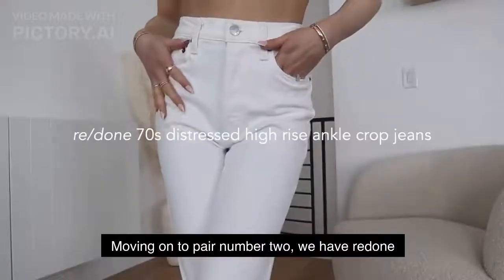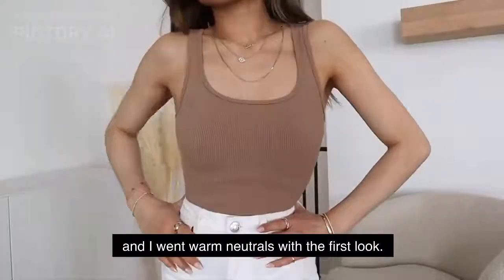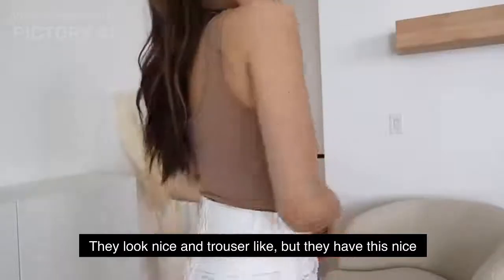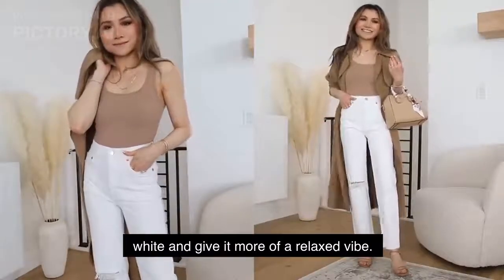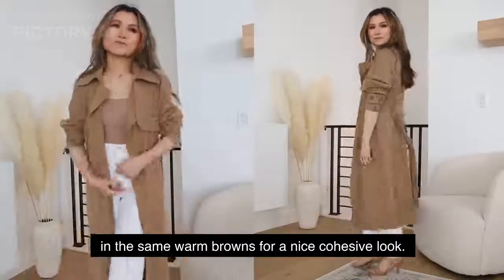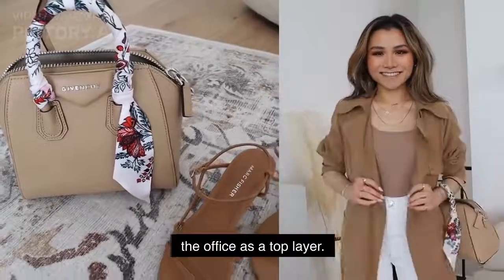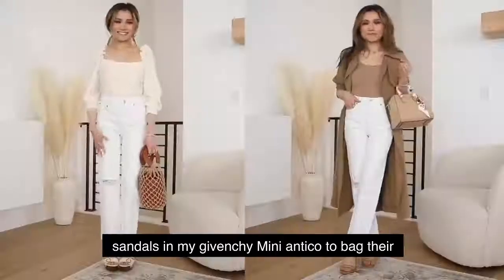Moving on to pair number two, we have the Redone 70s distressed high-rise ankle crop jeans, and I went warm neutrals with the first look. I have a simple brown rib tank top bodysuit tucked into these jeans. They're really cool because they look nice and trouser-like, but they have this edgy slit in one of the knees to break up the white and give it more of a relaxed vibe. I tied everything together with a long, flowy trench coat in the same warm browns for a cohesive look. I love the trench coat — it's elegant, it's organic, it's flowy, and polished enough to wear to the office as a top layer. I topped it off with some casual strappy sandals and my Givenchy mini bag.